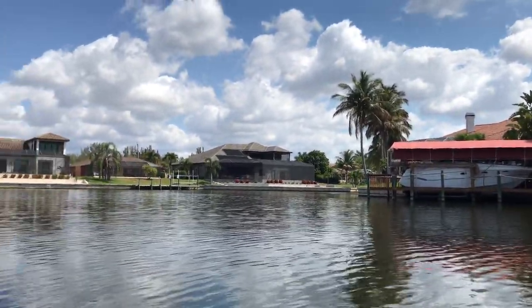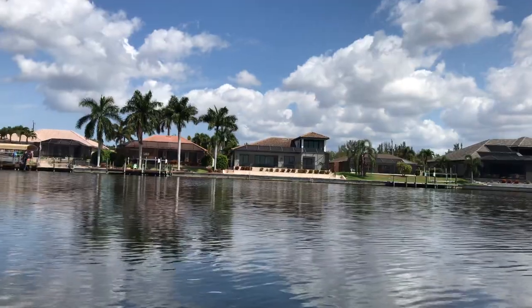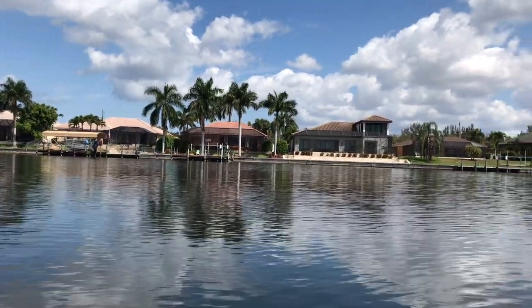This is an intersecting canal. To the right I would be going back to my house. To the left you'd be going out to the South Spreader Waterway. This is the most northern area.